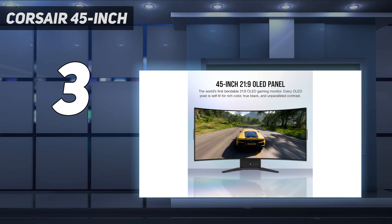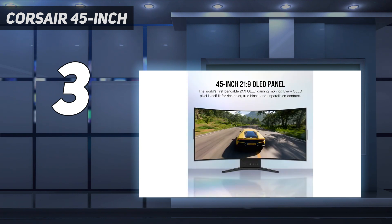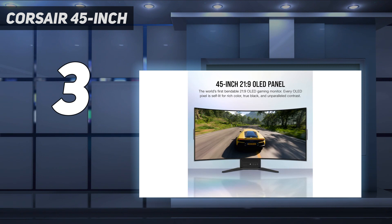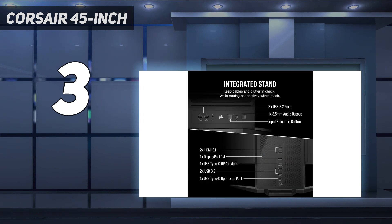It also has a gorgeous OLED panel that delivers deep contrast and accurate colors, all running at a buttery smooth 240Hz. The monitor's adaptable design paired with great gaming performance makes it perfect for both gamers and productivity users. The spacious 21:9 aspect ratio means plenty of real estate for both purposes. At nearly $2,000, the Xenian Flex is far from affordable, but its one-of-a-kind bending screen is more than worth it, even if you're working in your home office more often than gaming.